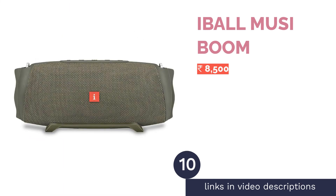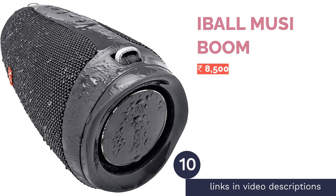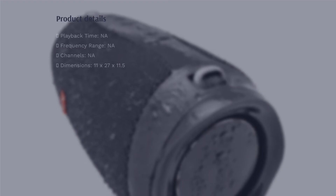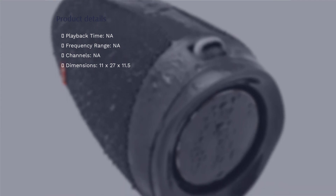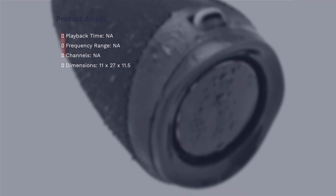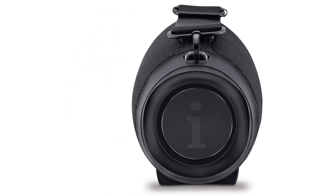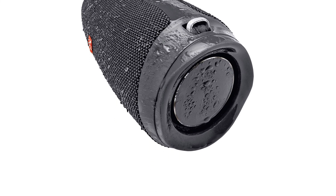The next product is the iBall Musi Boom. This Bluetooth speaker has a rugged and durable exterior that can withstand the test of time even when used in less than ideal conditions. It comes with a bass-boosted sound profile which will please bass lovers. The speaker has an IPX7 rating making it water resistant, so you can even take it to the pool.